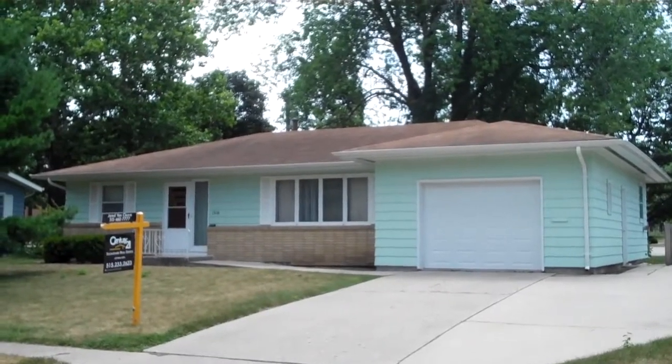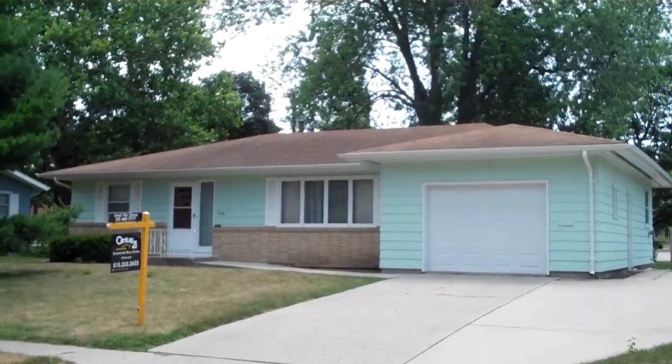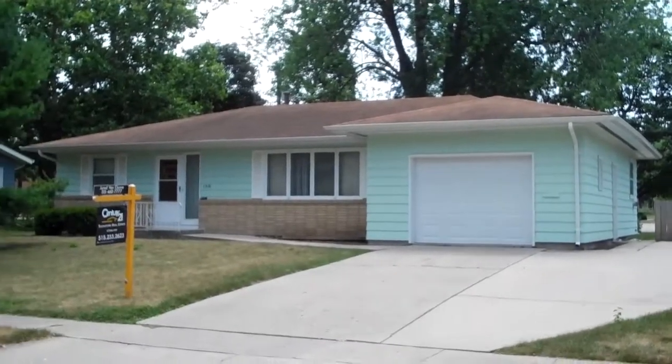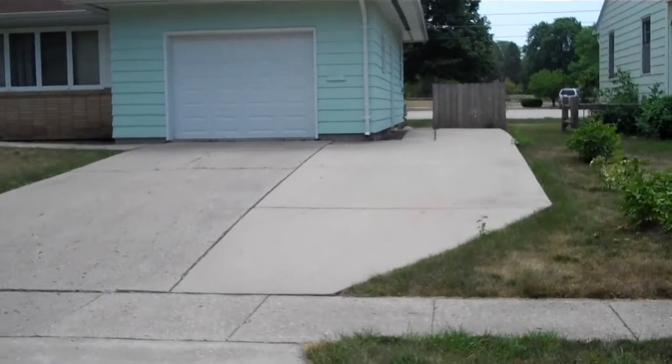This is a three-bedroom, two-bath ranch home located in Central Ames, just a few blocks from the high school. And we have a one-plus car attached garage, as well as a second stall here in concrete.